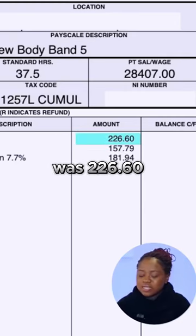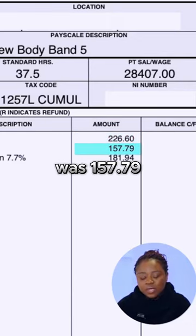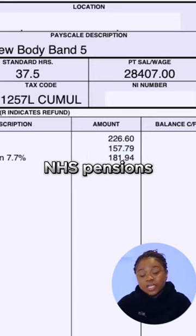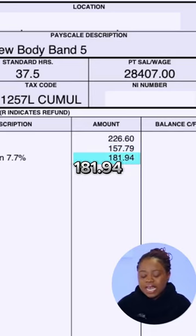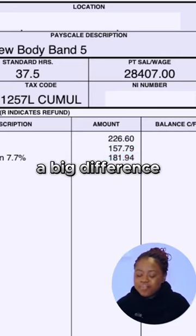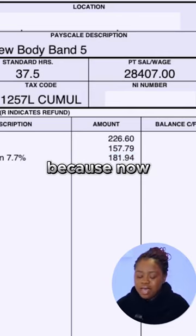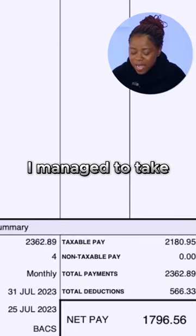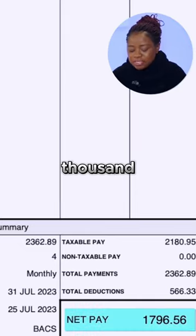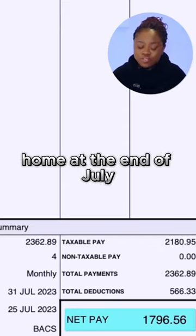So the PAYE was £226.60. National insurance was £157.79. NHS pension is 7.7% still, and that is £181.94. You can see a big difference between this PAYE and the Band 4 PAYE because now I have got the correct tax code on my payslip. I managed to take £1,796.56 home at the end of July.